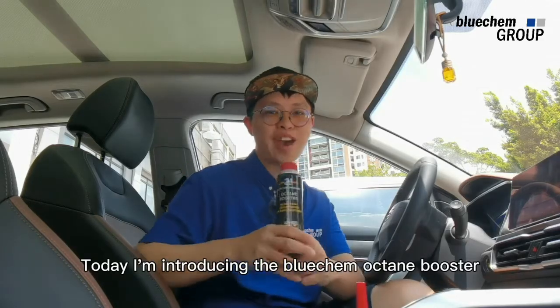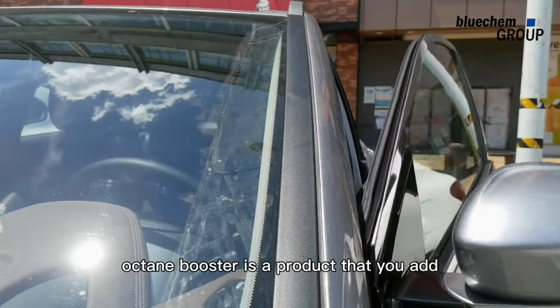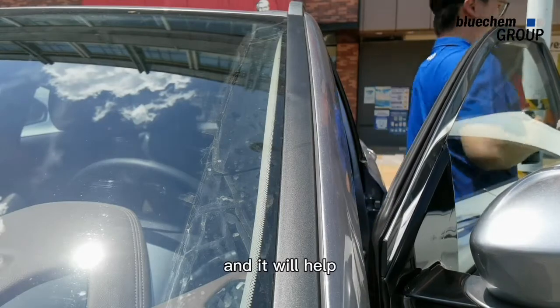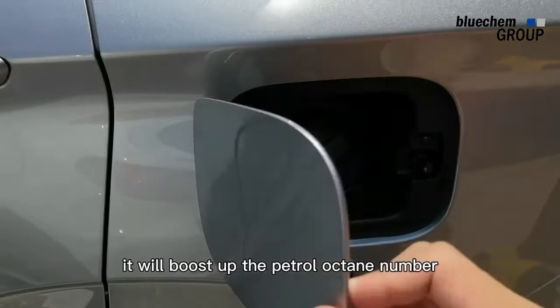Today I'm introducing the Bluecam Octane Booster. Octane Booster is a product that you add into the petrol tank and it will help the engine to run smoother and quieter. It will boost up the petrol octane number.